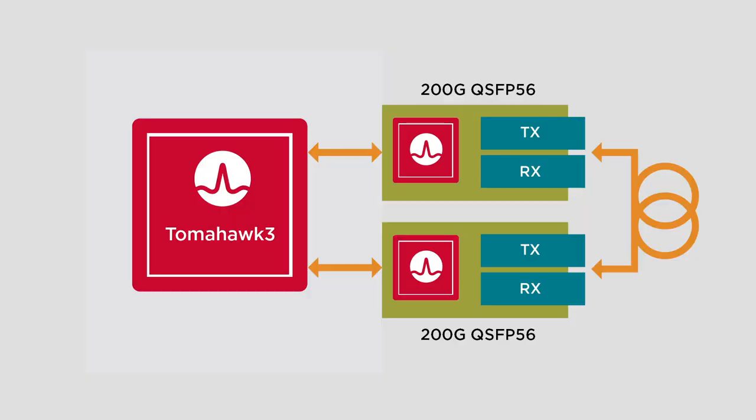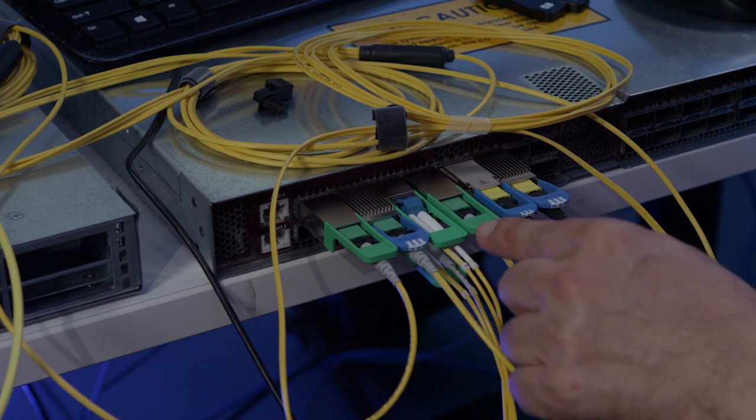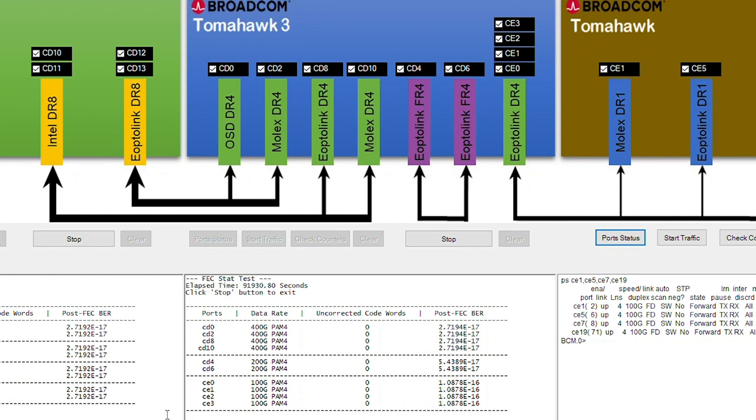Our 200G demo today is for 200G FR4 modules using the BCM-A7540IC from our 7nm S2K2 family of products. We are using Broadcom's TAMOC3 switch to generate and terminate traffic on each end. The 200G QSFP56 modules were built by our module partner eOptolink. The BCM-A7540IC can also be paired with Vixel Optics to build 200G SR4 modules. The eOptolink FR4 module is connected to another eOptolink FR4 module using an LC cable. Overnight check of post-FEC BER shows no uncorrectable errors.